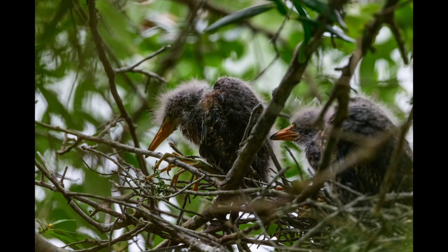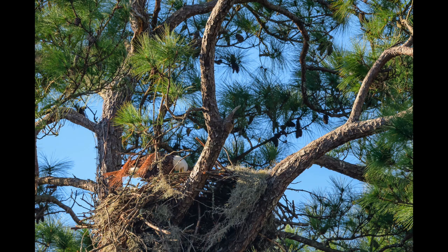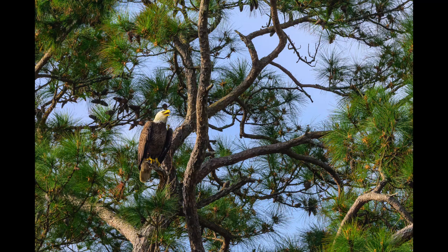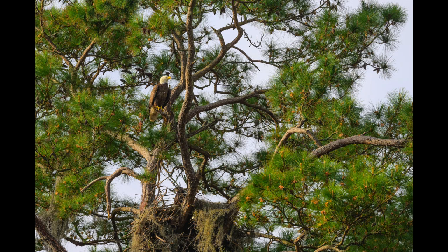Some green heron chicks. Anhinga feeding its babies. Good old American eagle, bringing some food to the young adult — youngster's down below in the nest, the adult's up a little higher. Nothing like eagles — just amazing, amazing birds.